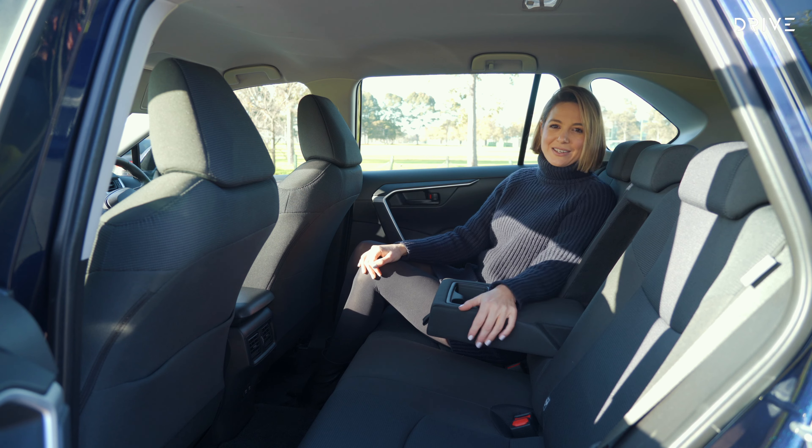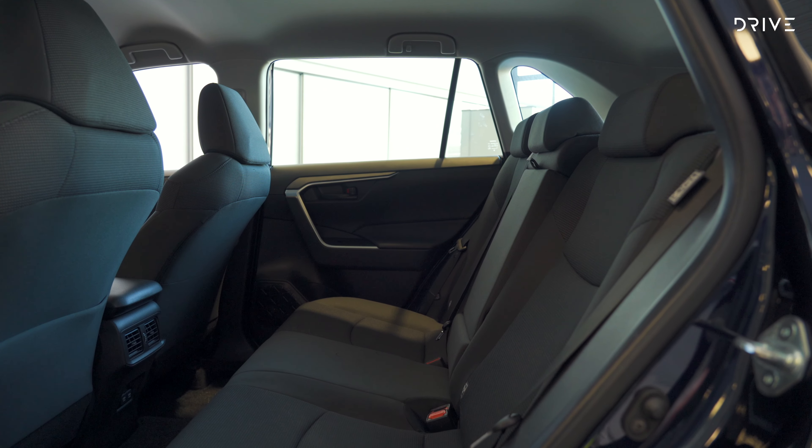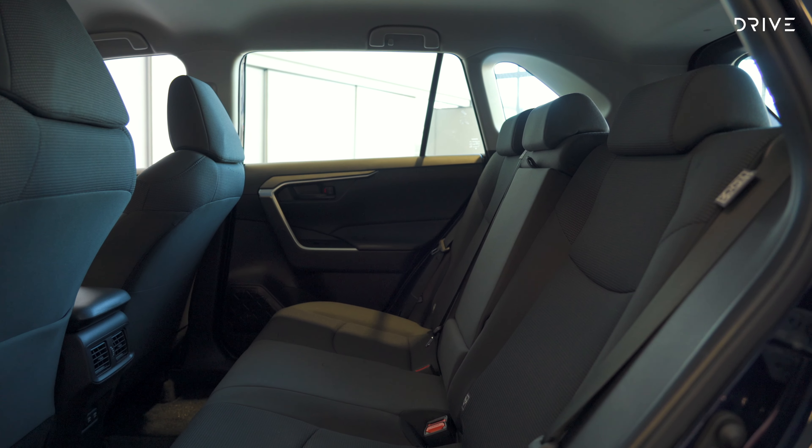These seats also have a really nice recline on them. For families, there are two ISOFIX mounting points.